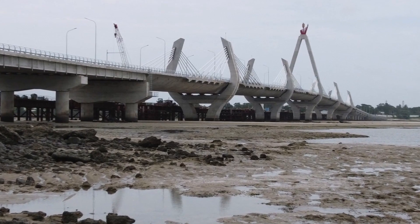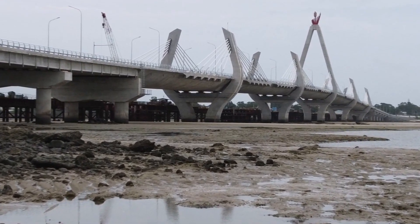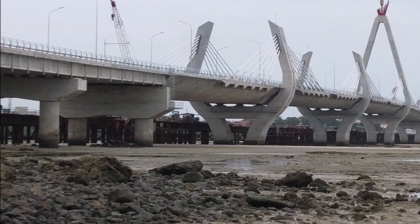This bridge is 1.03 kilometers long and it's a modern road bridge which is going to be connecting Muhimbili National Hospital with Obama, Kenyatta and Torres Avenue.